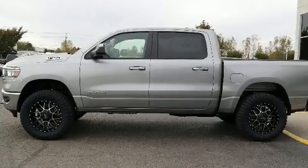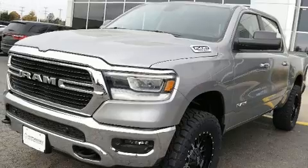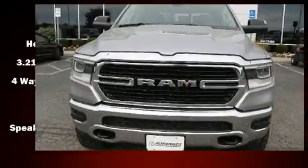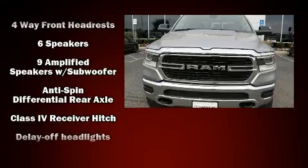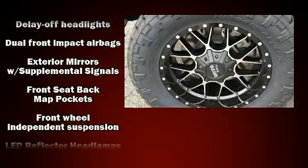It's equipped with tons of terrific amenities, but it won't break your budget. Like heated seats, a leather steering wheel, a rear-step bumper, front dual-zone air conditioning, heated door mirrors, skid plates, adjustable pedals, and one-touch window functionality.